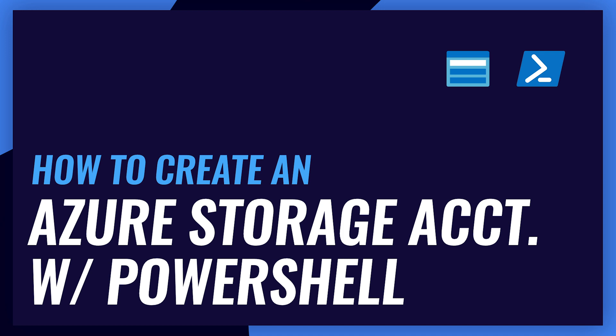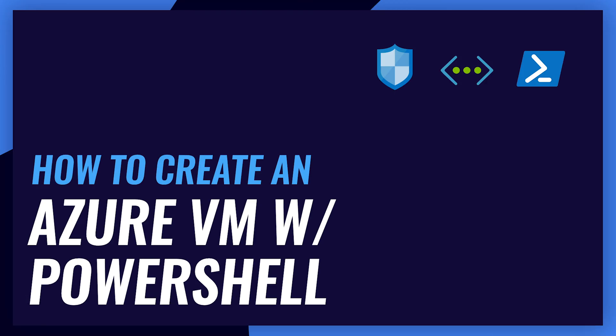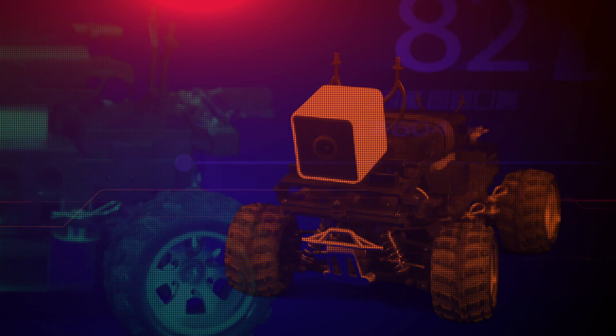We also have four labs on Azure PowerShell: how to create an Azure storage account, how to create an Azure virtual network, how to create an Azure virtual machine, and how to create an Azure resource group.